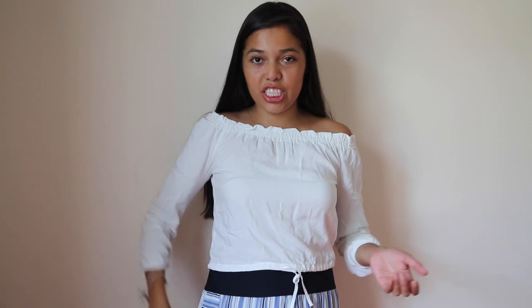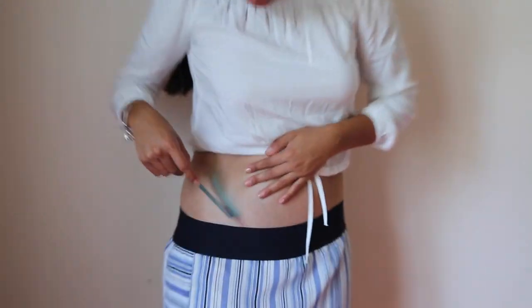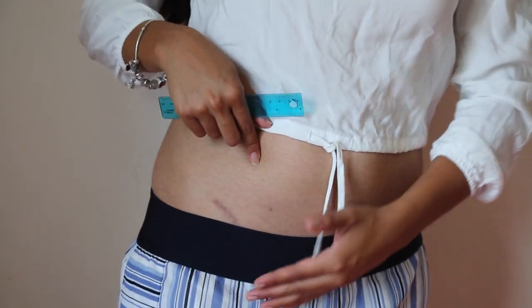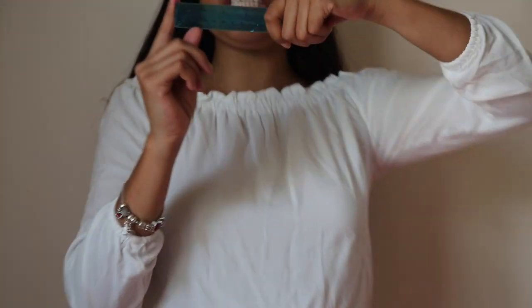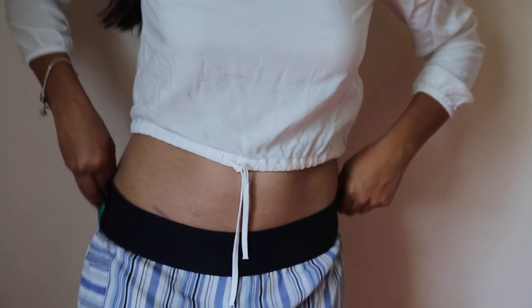Now I'm going to show you guys my kidney transplant scar. Let me get my handy dandy ruler. As you can see, you can see some of it right here, from here down — it goes about up to here. It's actually four inches exactly. So this is a four-inch scar. After my transplant, I was putting vitamin E around it and massaging it into my scar to help with the healing and help with the scarring, so it won't be as bad.